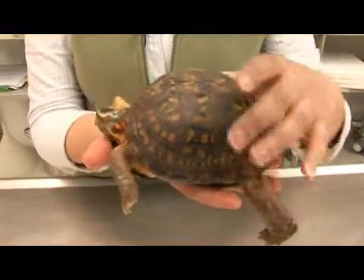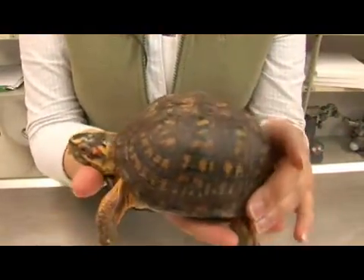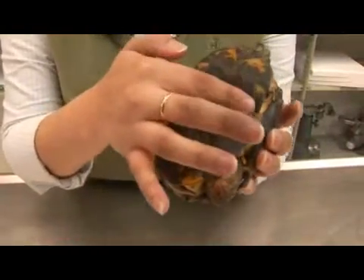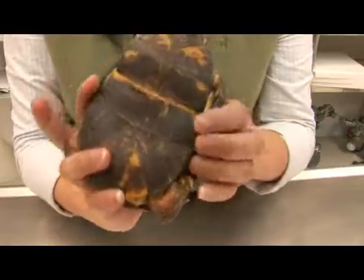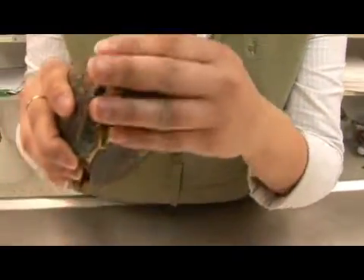You can see that they have a very high domed carapace, which is not common in most aquatic turtles. You can also see that it has a hinged plastron which allows it to close its shell entirely when it feels threatened — like so.